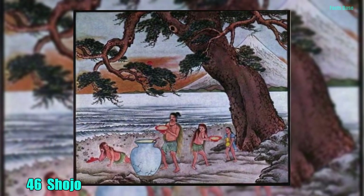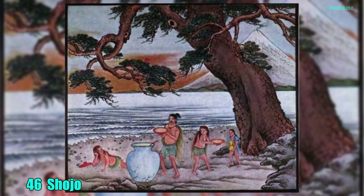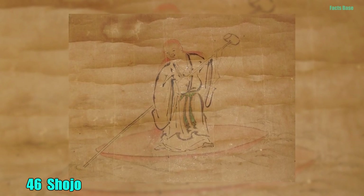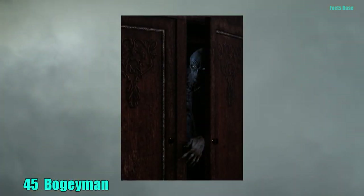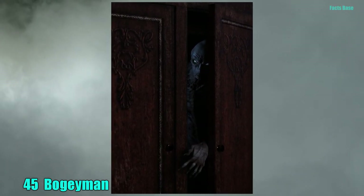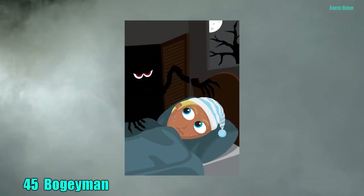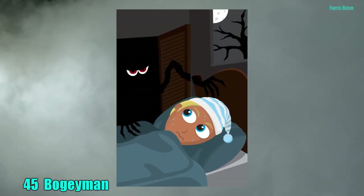46. Never drink alcohol from a sake bottle in Japan, as you might just invoke a shoujo. This water spirit can only be killed by a priest-blessed katana and will become visible for a few moments before it dies. 45. Straight out of a nightmare is the legendary Boogeyman. There are many versions around the world, but the classic one is the monster in the closet that only comes out at night.